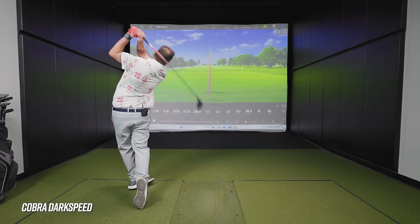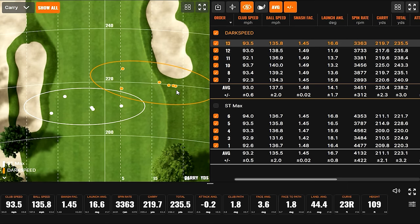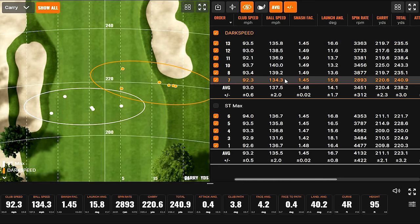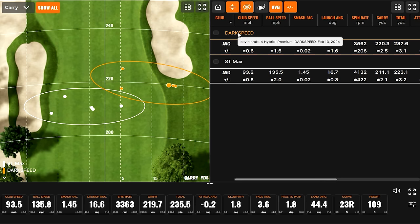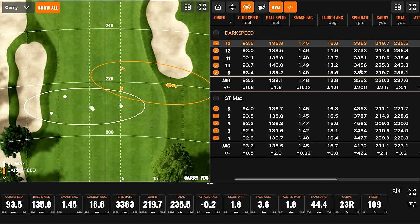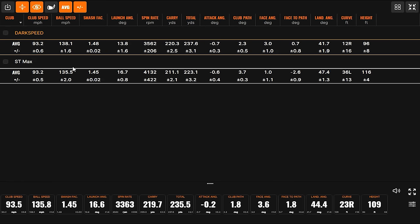That was a bullet. Definitely more right-sided shots with the Darkspeed. When I just put it down, it rolls open — it really wants to sit open. This is our dispersion pattern — the bunch over here to the right. The draw tendency of the ST Max is on display and the not-draw tendency of the Darkspeed is clear. Interesting that with the same club speed on average, the Darkspeed had much more ball speed packed in there.